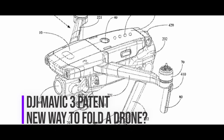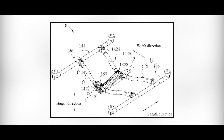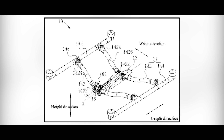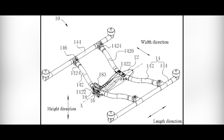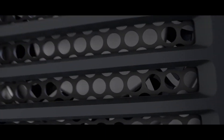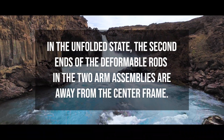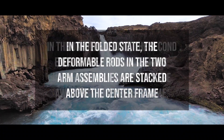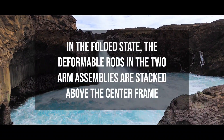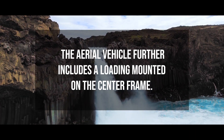A DJI patent called 'Deformable Frame of Aerial Vehicle' describes a new and more straightforward way to fold an Inspire-like frame, but smaller and more compact. This could be a complete overhaul of the Mavic Pro series, gaining all the advantages of a 360 modular camera like the one on the Inspire. The patent states: in the unfolded state, the second ends of the deformable rods and the two-arm assemblies are away from the center frame; in the folded state, they are stacked above the center frame, with a loading mounted on the center frame.